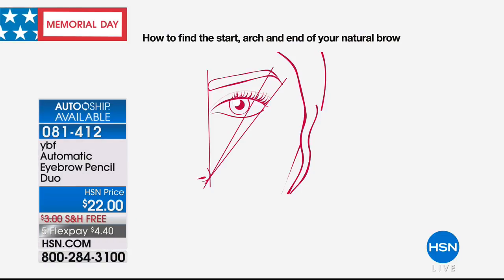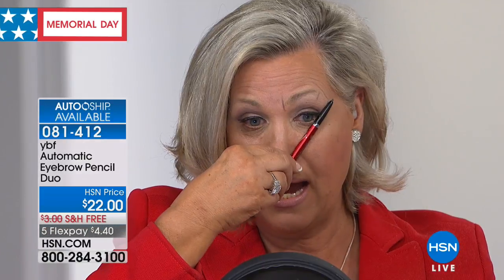At the very end of your eye you draw another line — that's where you want to stop. Any further and you create a droop in your brow. Then with your pinky on your cheek as a protractor, it helps guide you. I filled in with small feathery strokes — look how natural. The spoolie brush is what makes it look like real hair. You have 60 seconds to manipulate your brow before it sets.